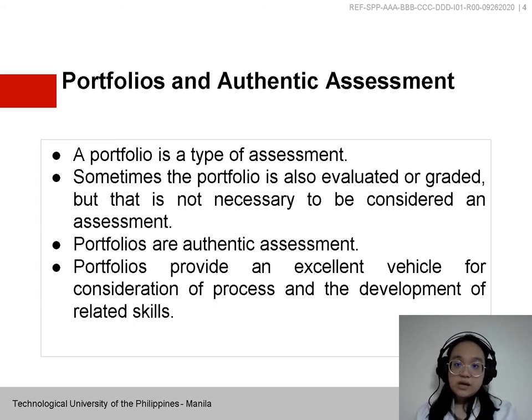Portfolios provide an excellent vehicle for consideration of the process and the development of related skills. Portfolios are frequently included with other types of authentic assessments because they move away from telling a student's story through a single task or course and instead focus on a meaningful collection of student performance and meaningful reflection and evaluation of that work.